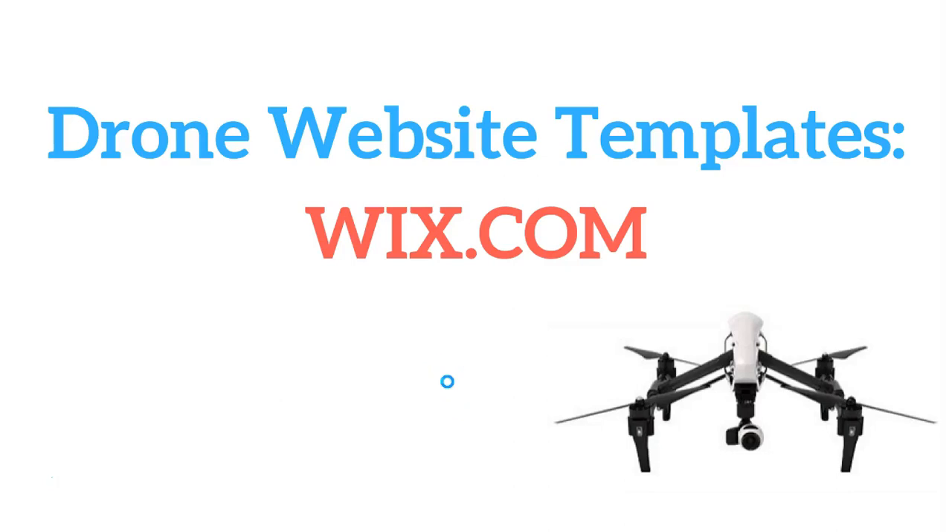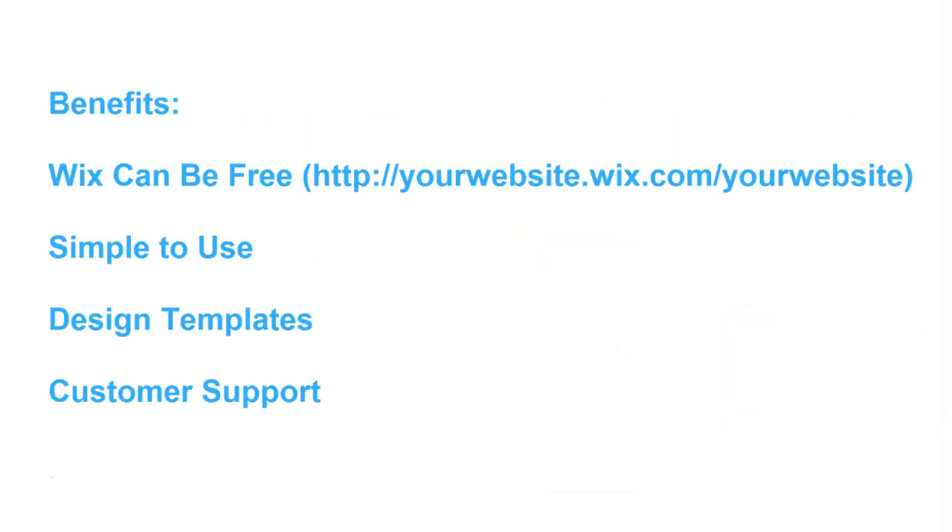Hi and welcome back to my drone creator. Today we're going to continue our series of drone websites and discuss Wix.com. We're going to go through the benefits and disadvantages of using Wix to create a website for your professional drone business. We'll begin with the benefits.